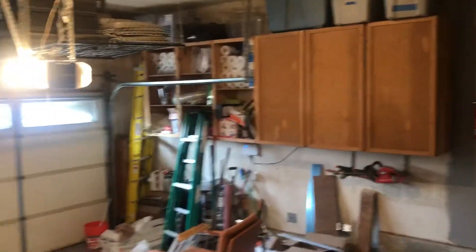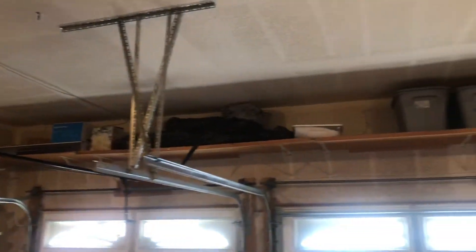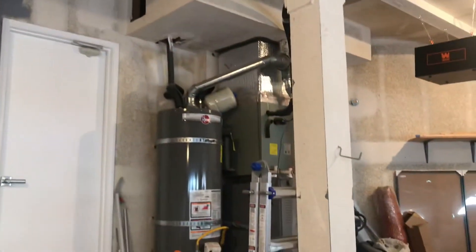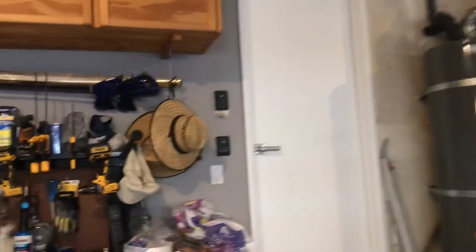Into the garage — you go down a couple of steps. There's a ton of storage in here. All around up above the three-car garage doors there's storage, cabinets, and a rack up there. That door leads to the side of the house. You've also got your hot water heater and HVAC system in here. A lot of nice, good storage.